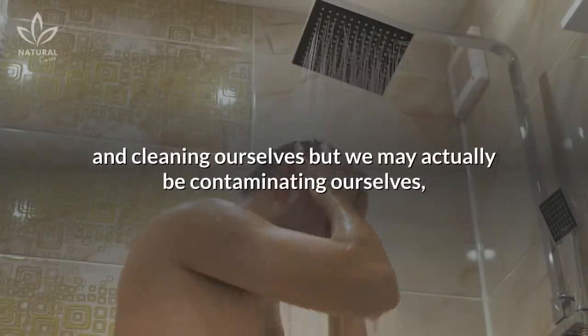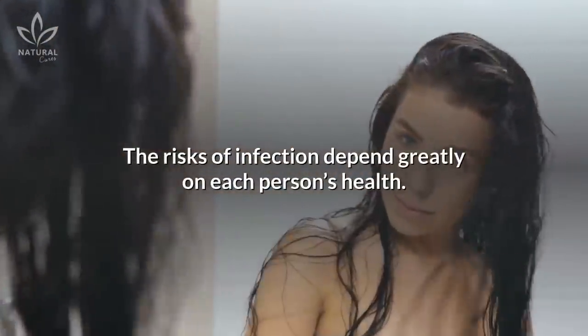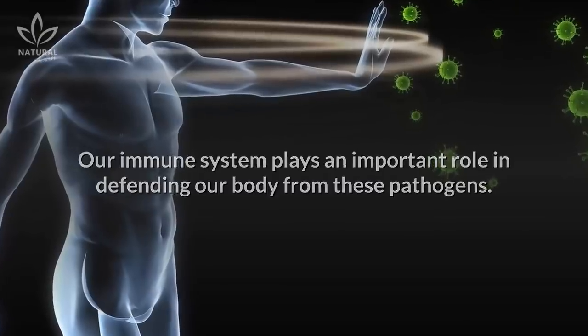Thinking that we are washing and cleaning ourselves, but we may actually be contaminating ourselves, is a scary thought, isn't it? But there is no need to panic. The risks of infection depend greatly on each person's health. Our immune system plays an important role in defending our body from these pathogens.